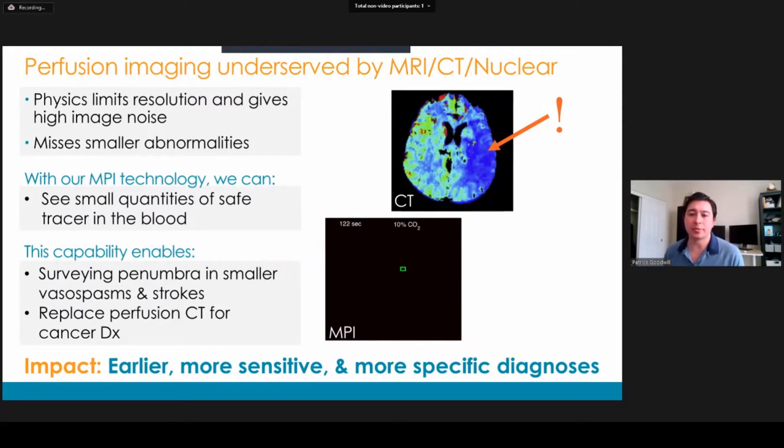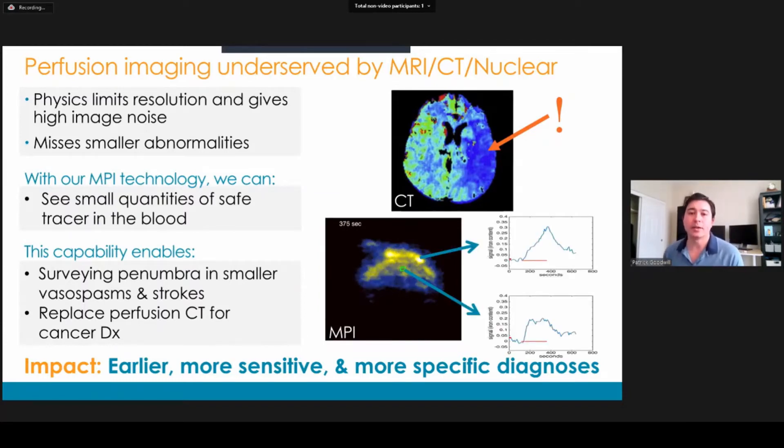Here's an actual MPI scan of blood flow. We're seeing a tracer flow into the brain of a rat and then flowing back out. It's got amazing contrast — MPI doesn't see anything but the tracer, it doesn't see tissue, so the contrast is perfect. It's also quantitative, so you can see over the course of 10 minutes blood flowing in and out. This enables us to survey penumbra and smaller vasospasms in stroke, improve reliability of perfusion imaging in general, and even replace contrast-enhanced CT for cancer diagnosis. This has an incredible impact on medicine — we should be able to diagnose diseases of flow earlier and with better sensitivity and specificity, and overall improve patient outcomes.